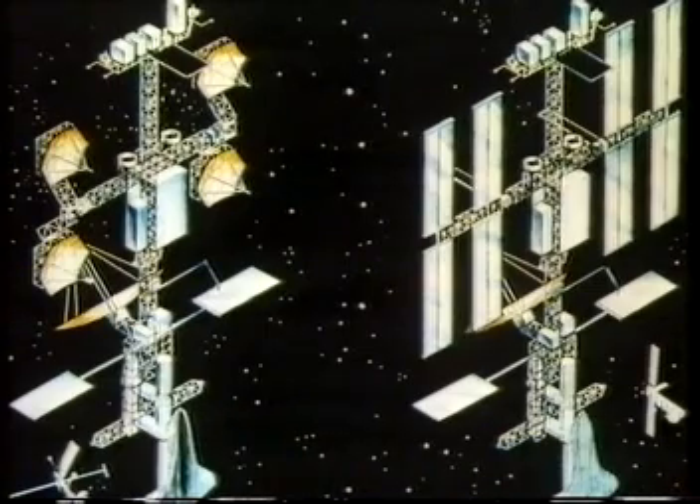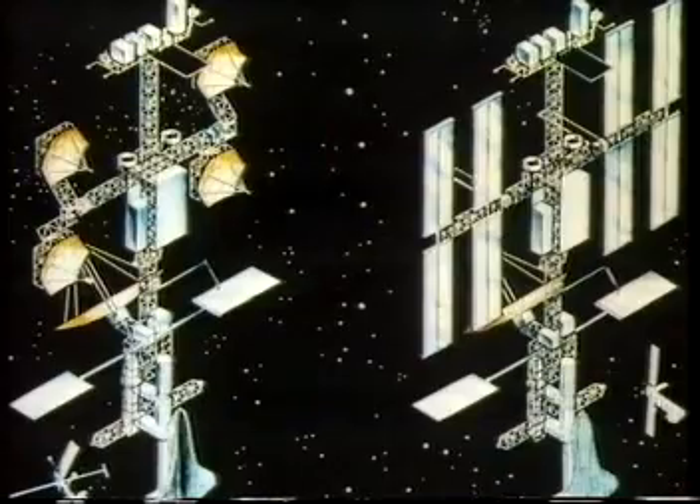Just how much of this sort of work will be needed can be seen from the tangle of girder work shown in these pictures of what a space station will be like. The girders are needed for joining together living quarters and solar panels and providing docking ports for the space shuttle.